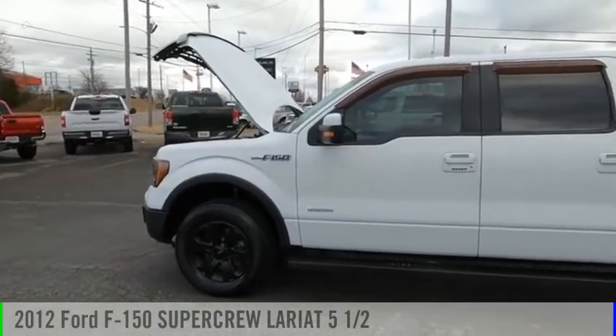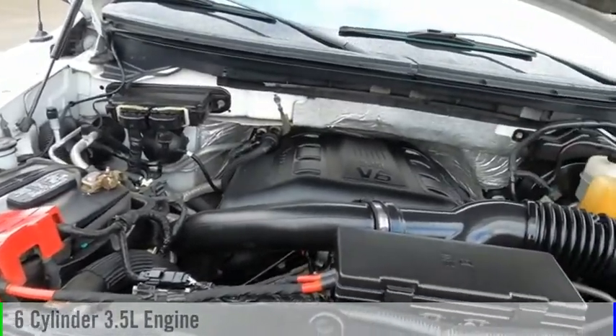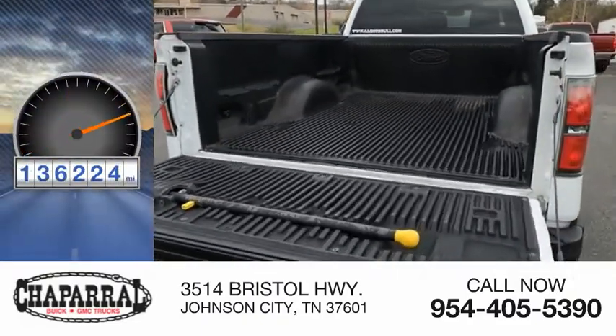Take a ride in the 2012 F-150. This vehicle is powered by a four-wheel drive, six-cylinder, 3.5-liter engine, and is priced below $20,000. This vehicle has less than 140,000 miles.